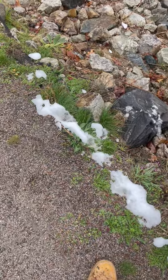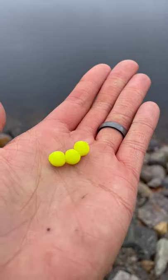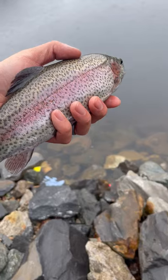It was rainy, snowy, and cold, but we're going to catch fish. Remember these yellow balls? Today I was in the mood to catch rainbow trout, and boy did we find some.